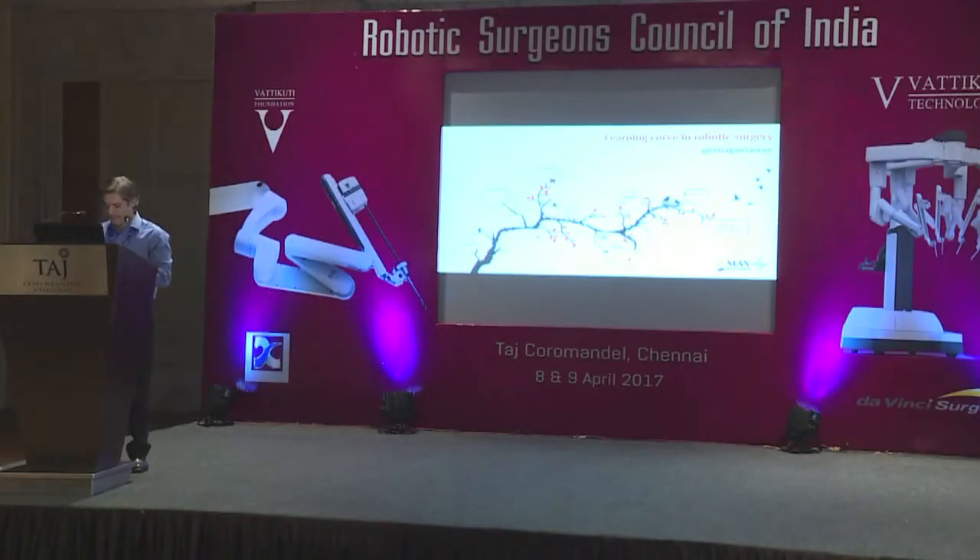Thank you very much. It's always wonderful to be here. I think the best part about being at RSC is that you get to meet so many expert surgeons, vibrant residents, and technical experts in robotic surgery all under one roof. I don't think there's any other place that you can do that. And in spite of being the opening batsman of the innings today, I see a full stadium, which is very unusual, and I'm very happy and grateful for that.